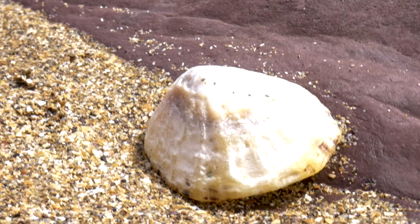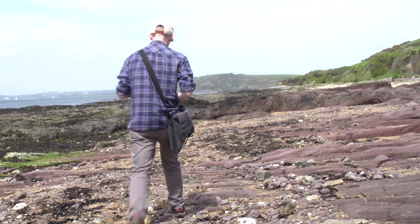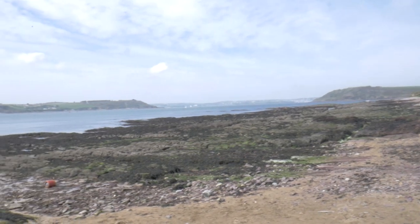Every living thing on earth is adapted perfectly to be where it is, so that means the shape of its body, the biology of it, and also the way it behaves is perfectly fitted to the place where it lives. A rocky shore like the one just behind me is a particularly difficult place for a living thing to survive. We don't really think about this — for us humans we think they're lovely, nice, happy, friendly places to visit, but if you were to live here all the time, just think about the incredible changes you'd have to live with.